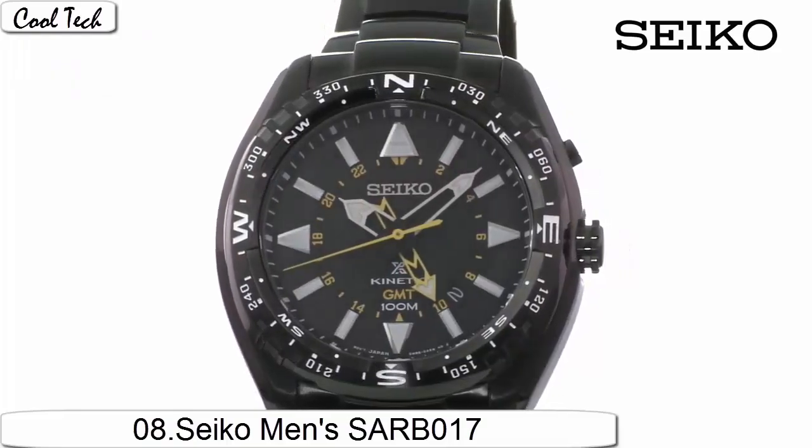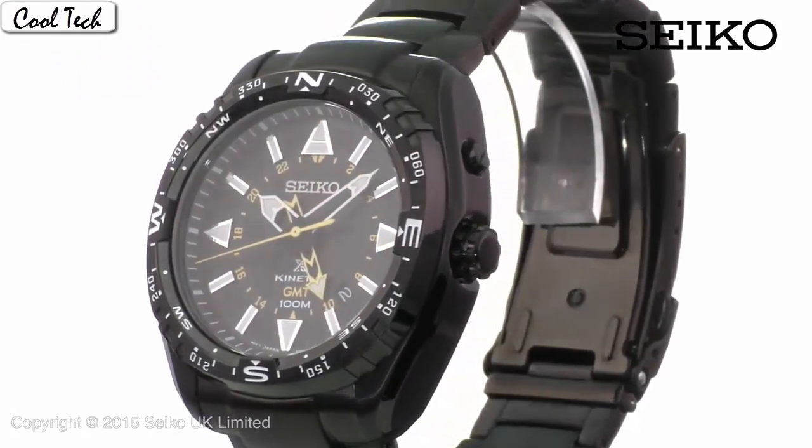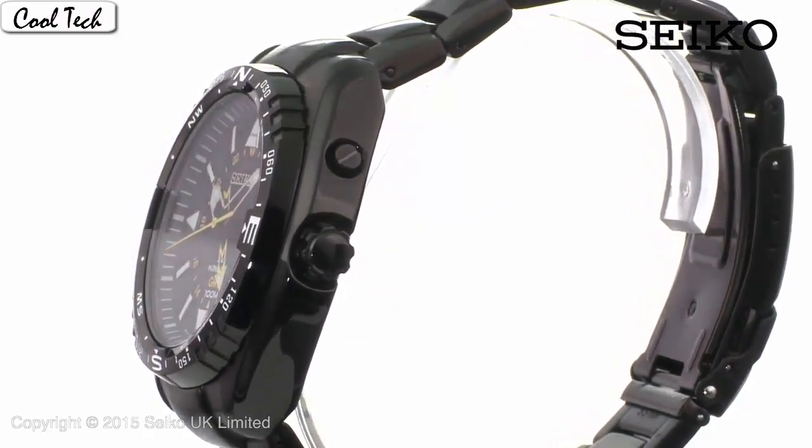Item shape round. Dial type. Synthetic sapphire display type analog. Case material standard steel, case diameter 39.5mm, case thickness 12mm. Band material leather.